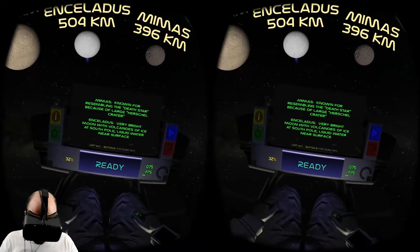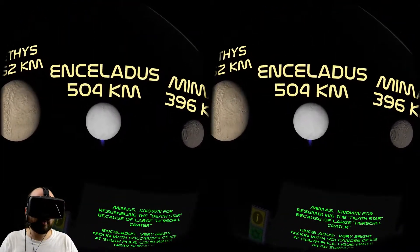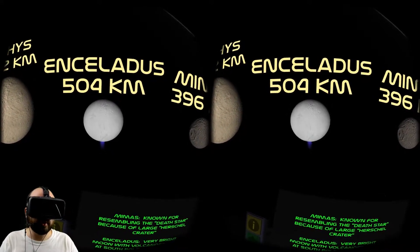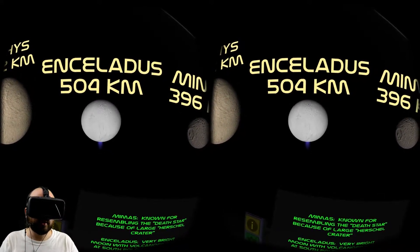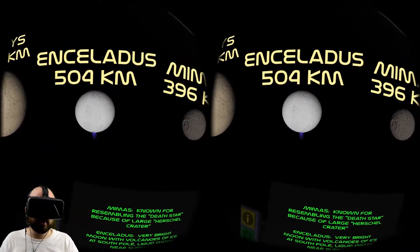Enceladus - a very bright moon with volcanoes of ice at the south pole and liquid water near the surface. Volcanoes of ice! There's so much water in the solar system. I didn't know it was all hanging out here. Is that the volcanoes of ice down on the bottom there making that blue light?